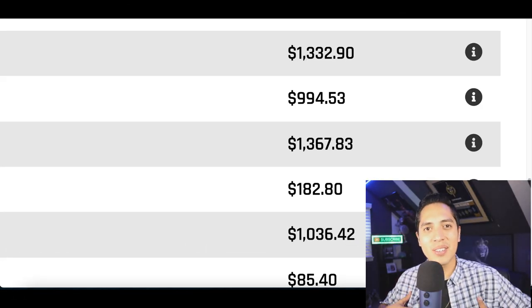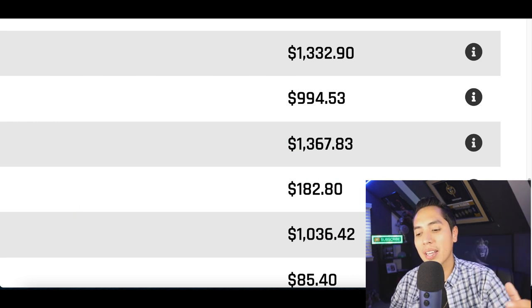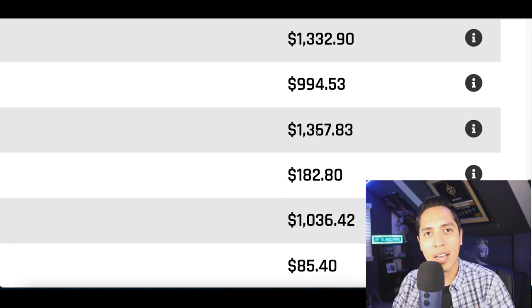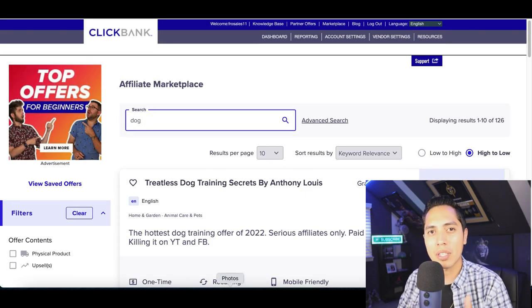What's up guys, it's Nando, and welcome back to another money making video. Today we're going to get into how to start making hundreds, even thousands of dollars per day online. Let's jump into this strategy and do a little recap of yesterday's video.